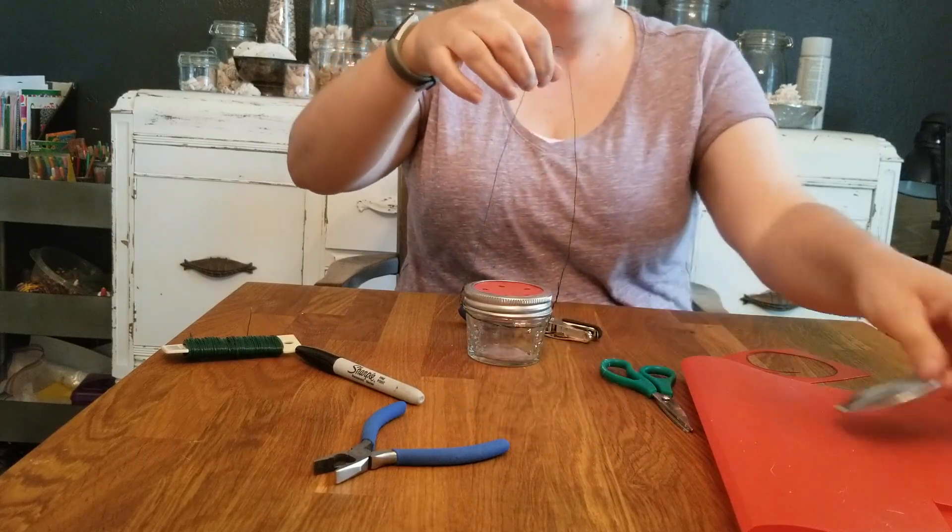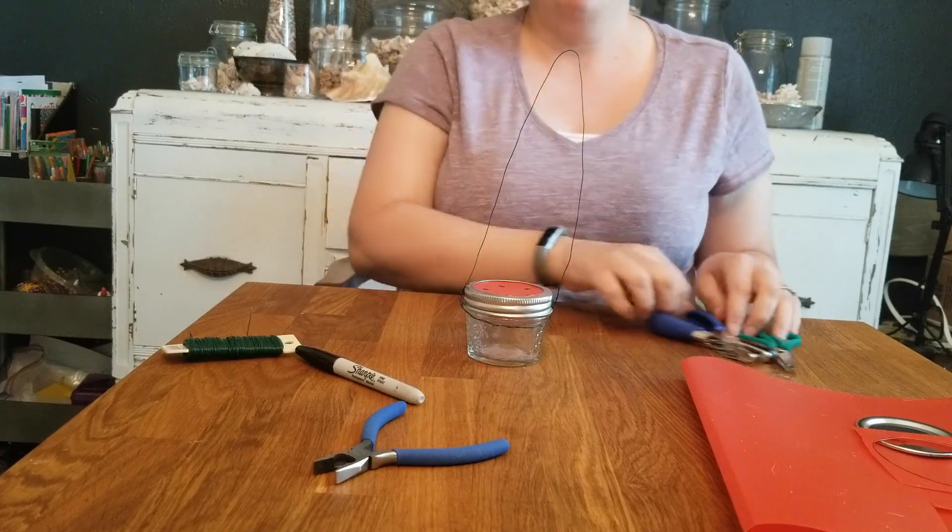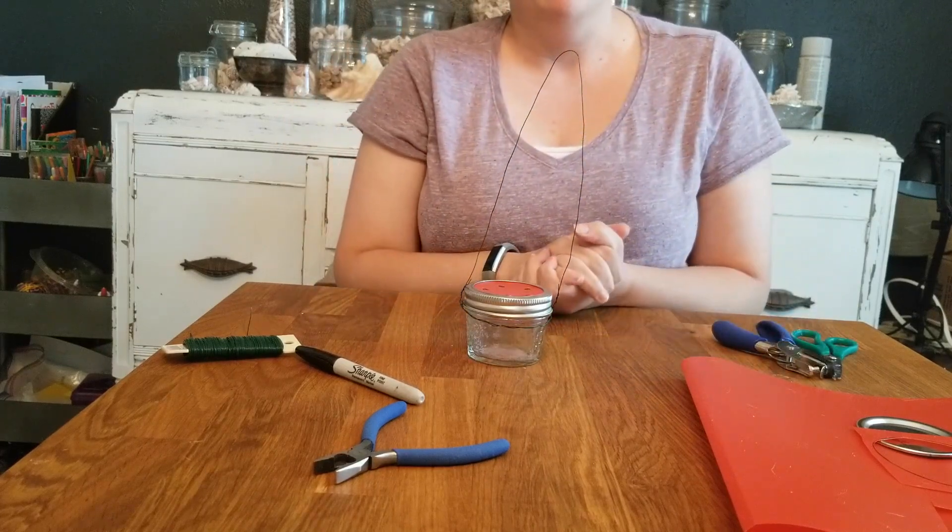Fill this up with hummingbird nectar — you can get commercially prepared hummingbird food, or if you want, you can make your own with sugar and water. Once your feeder's full, it's ready to hang up outside. Pick a place that's out of direct sunlight and near somewhere the birds can find shelter. If you already have hummingbirds in your garden, feel free to put it where you normally see them feeding off your flowers. Also make sure it's somewhere where you can see and enjoy the hummingbirds.